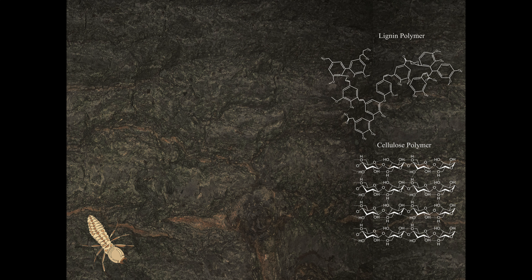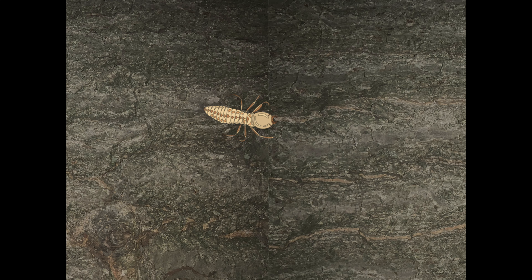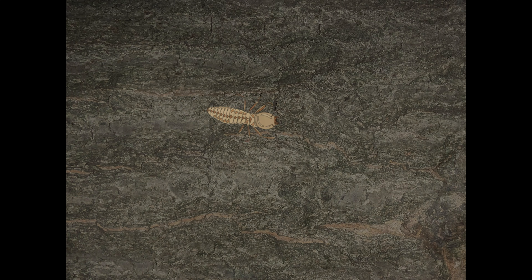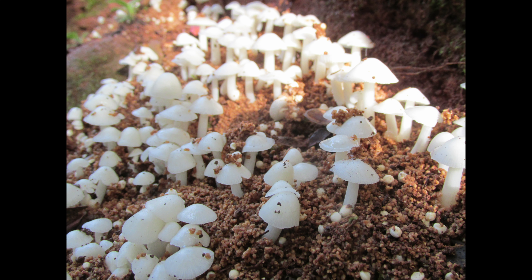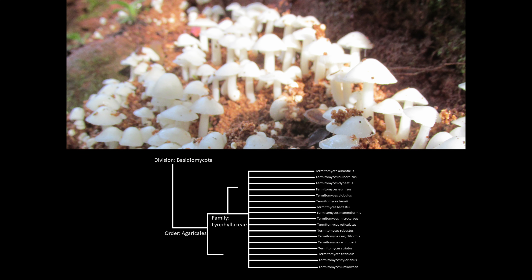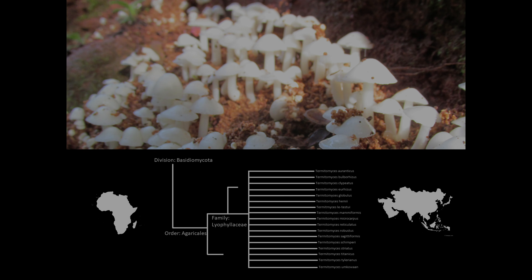Breaking up these hefty polymers into chunks that can be turned into energy is too difficult even for our termites. That's where their fungal partner, Termitomyces, steps in. Termitomyces is a genus that contains more than 30 species of completely termite-dependent fungi, distributed across tropical Africa and Asia. These fungi are in the phylum Basidiomycota. Unlike many other Basidiomycetes, they produce enzymes that can break down cellulose and lignin, which is particularly useful for our termites.